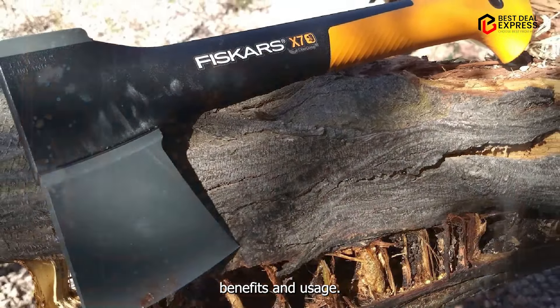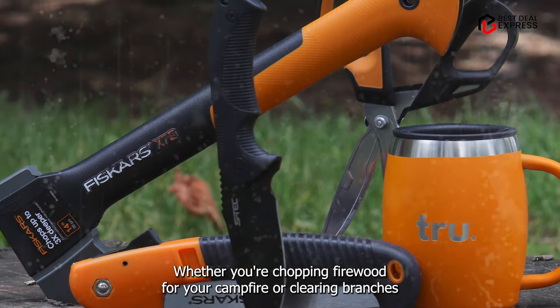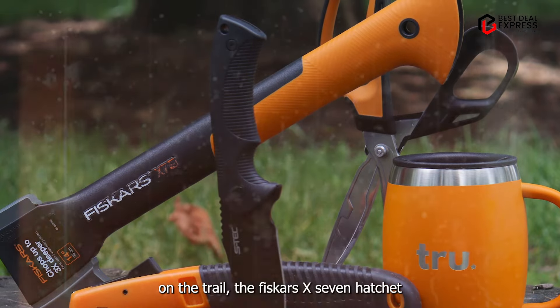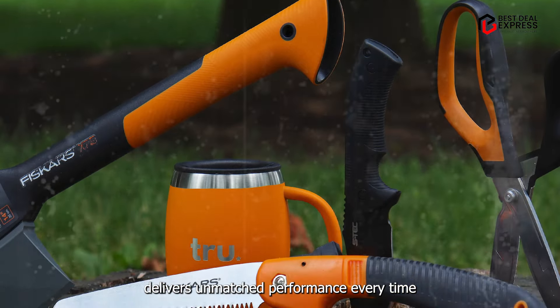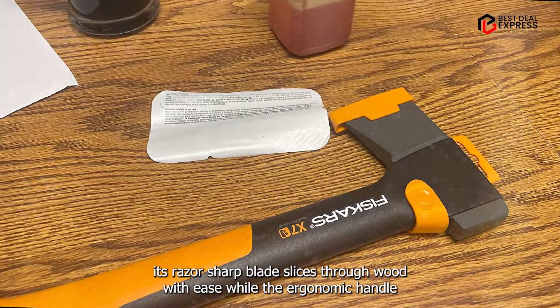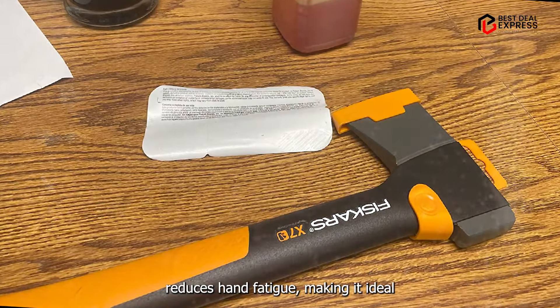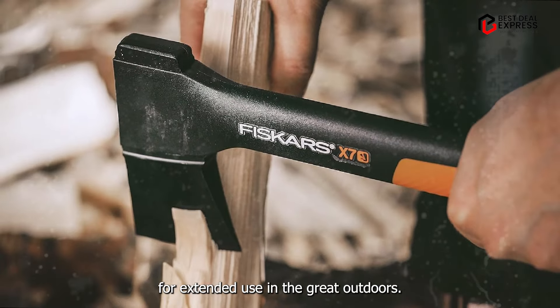Benefits and usage: whether you're chopping firewood for your campfire or clearing branches on the trail, the Fiskars X7 hatchet delivers unmatched performance every time. Its razor-sharp blade slices through wood with ease, while the ergonomic handle reduces hand fatigue, making it ideal for extended use in the great outdoors.